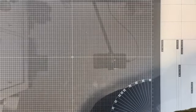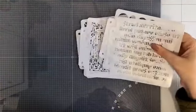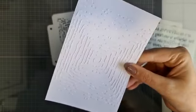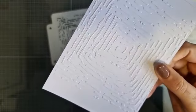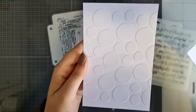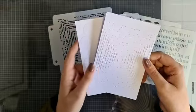Wat ik nu had bedacht is dat we de mask stencils gaan gebruiken op een andere manier. Dus niet meteen met gekliederen enzo, maar die mask stencils kun je heel leuk gebruiken om te embossen. Kijk wat gaaf! Dus dit stencil kun je gebruiken om een embossing achtergrond te maken. Hier heb ik hem ook met de stippen - dan zie je dat het patroontje dus in een laagje op je papier komt te liggen. Dat kun je met al je stencils doen.